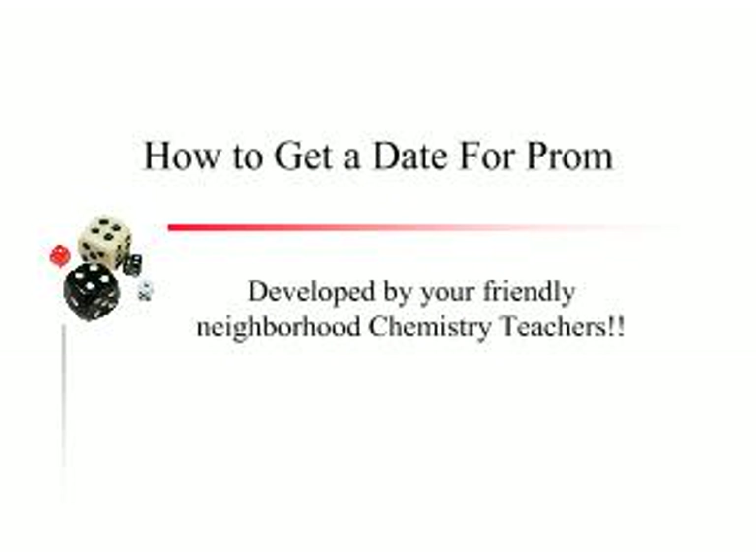I decided I needed to help you with your prom dates. I developed this a number of years ago at my old school after I observed something, and students found this very helpful. I typically would tell the kids, because my job is not just to teach you chemistry, but I must help you with your personal lives on occasion, right?